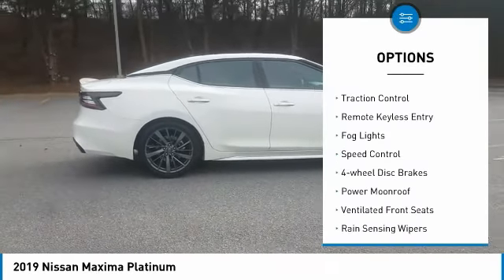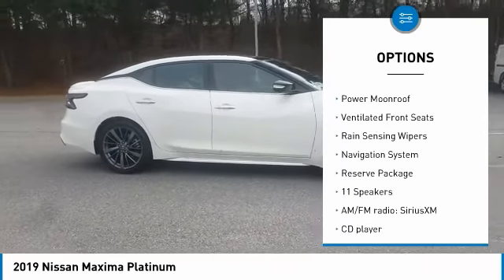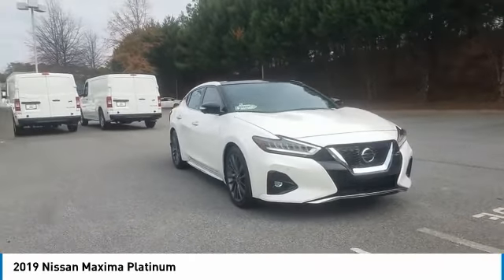Electronic Stability Control, Brake Assist, Traction Control, Remote Keyless Entry, Fog Lights, Speed Control, 4-Wheel Disc Brakes, Power Moonroof, Ventilated Front Seats, Rain Sensing Wipers.